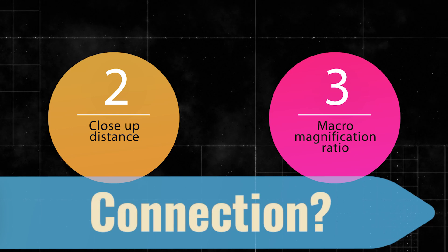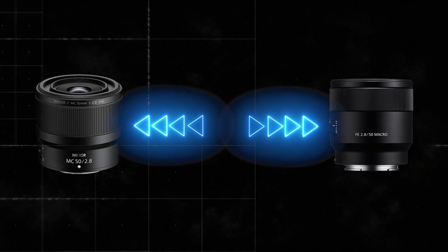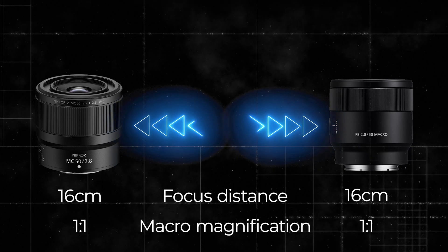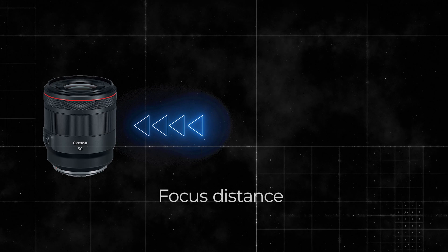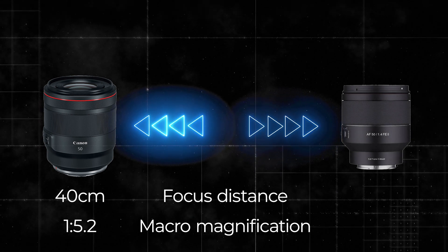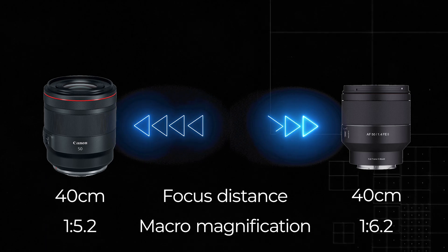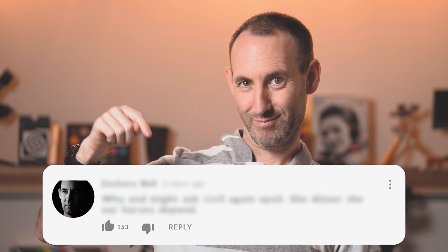Another interesting point is the connection between the minimum focus distance of a lens and its maximum macro magnification. We naturally assumed there is a direct correlation, and that two lenses with the same minimum close-up distance will have the same maximum macro magnification. While that seems true for most cases, there are exceptions. For example, the Canon RF 50mm f1.2 L USM has a minimum close-up distance of 40cm and 1:5.2 maximum magnification, while the Samyang 50mm f1.4 AF Mark II has the same minimum close-up distance but only 1:6.2 maximum magnification. We suspect one or both lenses might not be a true 50mm design, but that is conjecture — feel free to share your thoughts in the comments.